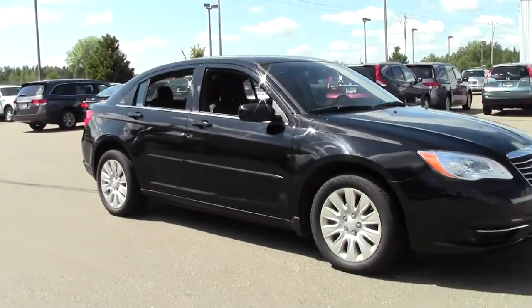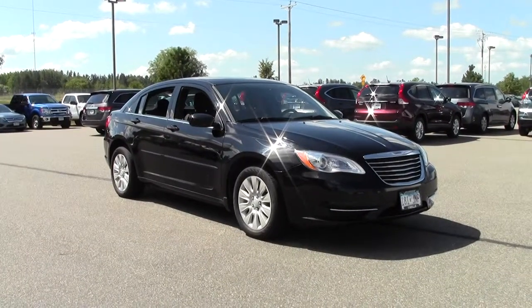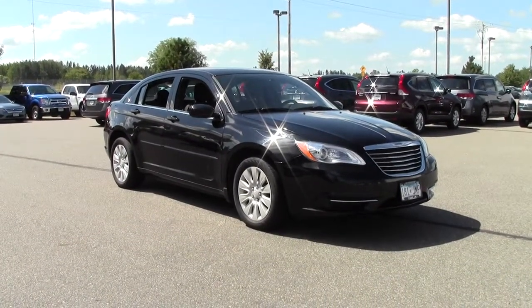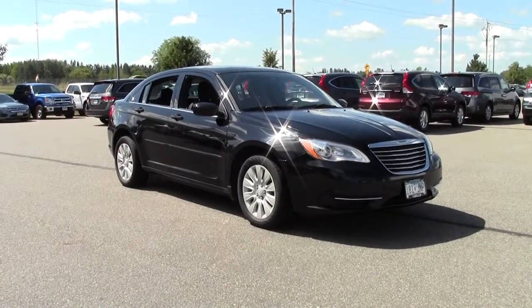Well there you have it — the 2012 Chrysler 200 four-door sedan LX, 37,000 miles. If you're interested or have questions, feel free to call us at 866-455-7638 or stop by Mills Honda on Highway 210 in Brainerd-Baxter.